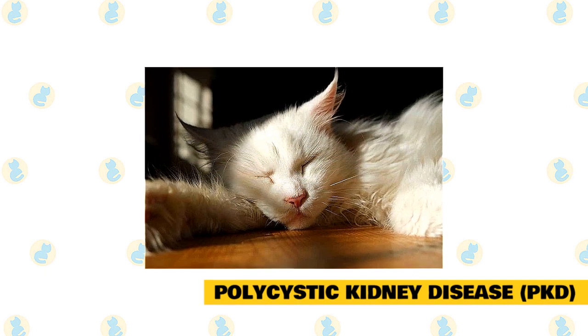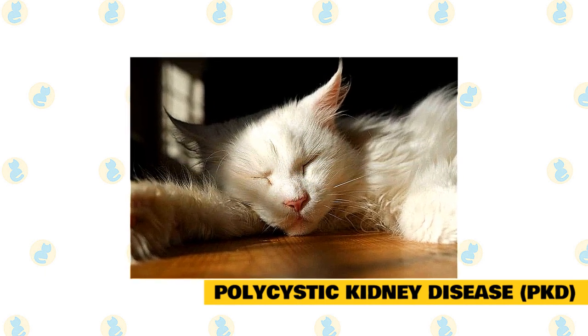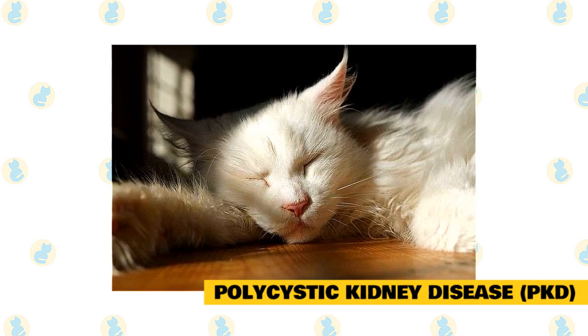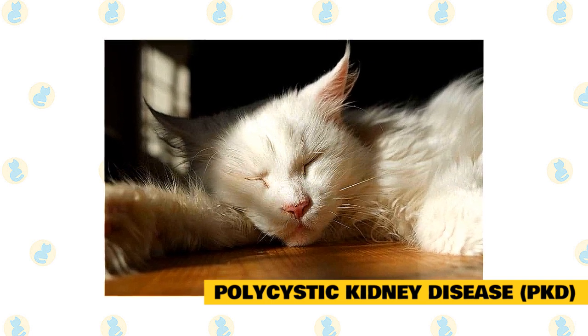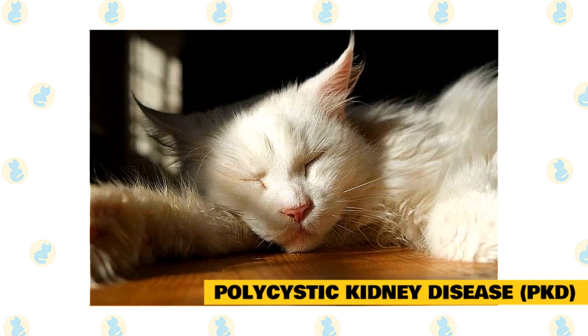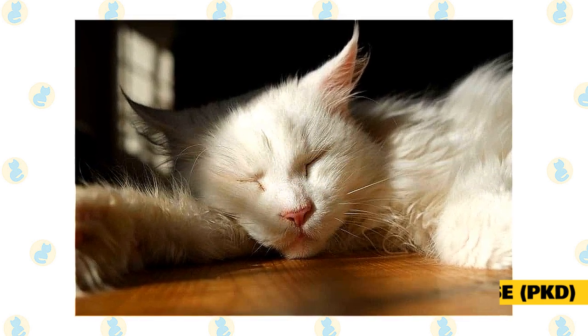PKD symptoms do not often show themselves until later on in a cat's life. If you are at all concerned that your cat may be suffering from Maine Coon polycystic kidney disease, it is best that you take them to a veterinary professional immediately. Tests can then be undertaken to assess what is wrong with your cat. If in any doubt, request the vet test your Maine Coon for PKD specifically.